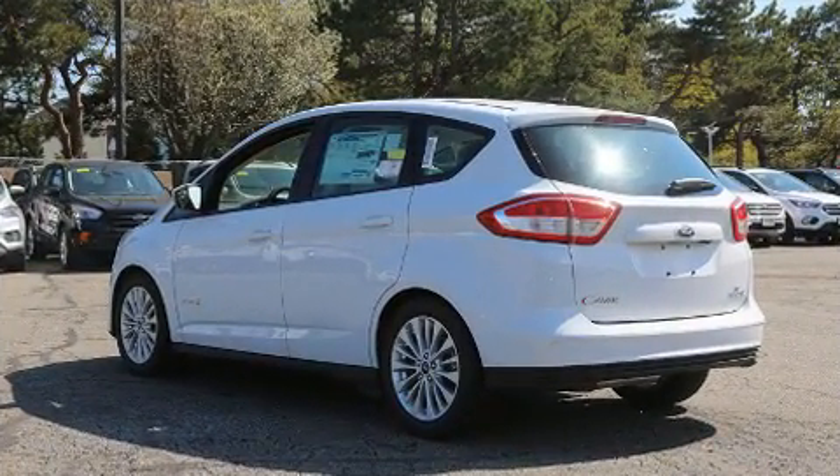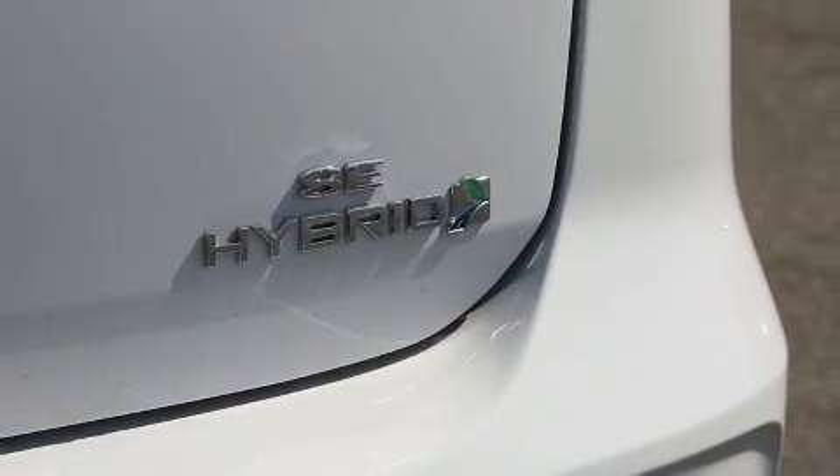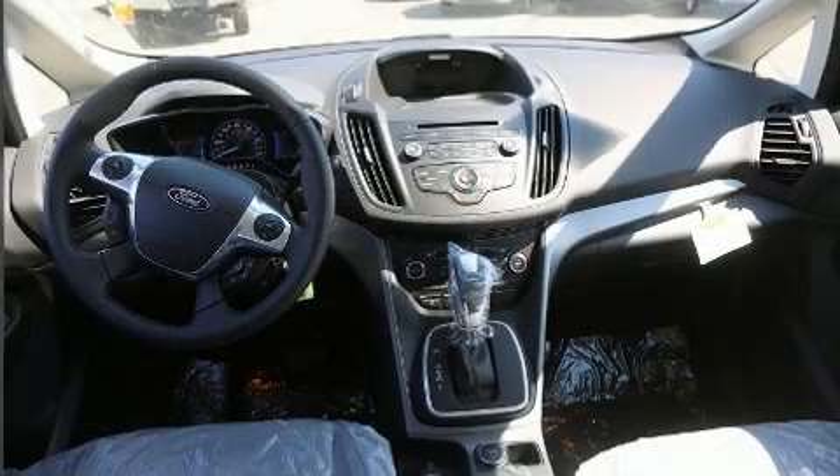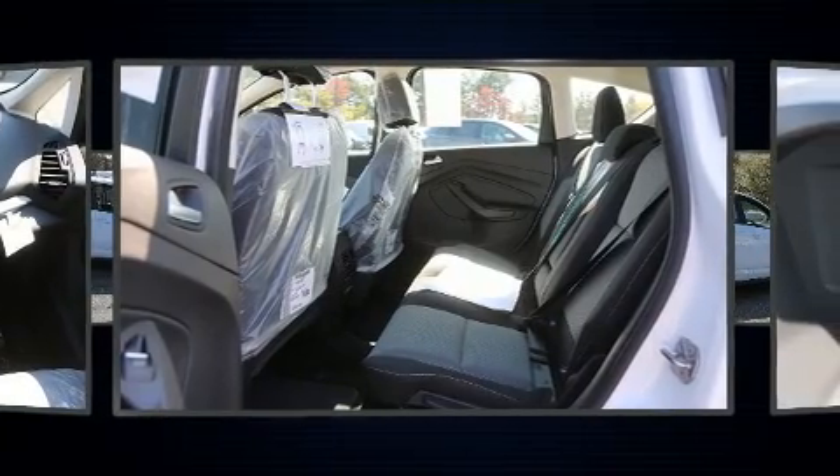This model accommodates 5 passengers comfortably and provides features such as a tachometer, an outside temperature display, fully automatic headlights, remote keyless entry, and a split folding rear seat.